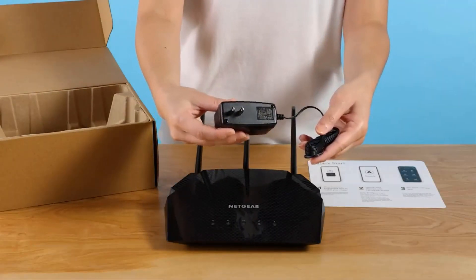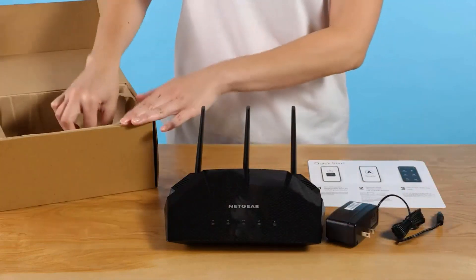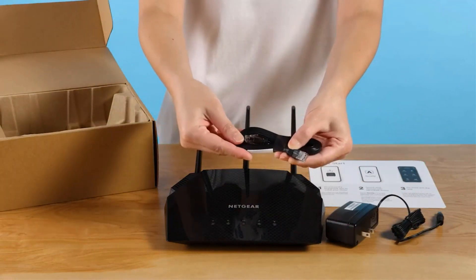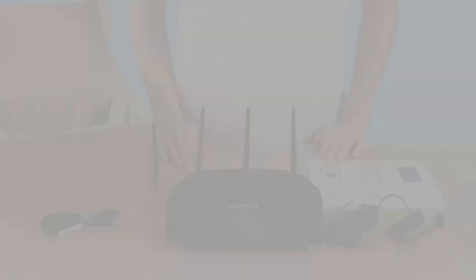Installation is a breeze, thanks to the Nighthawk app, allowing users to set up the router in minutes. The router replaces your existing Wi-Fi router, connecting to your cable modem and supporting internet service providers up to 1 Gbps, including cable, satellite, fiber, and DSL.